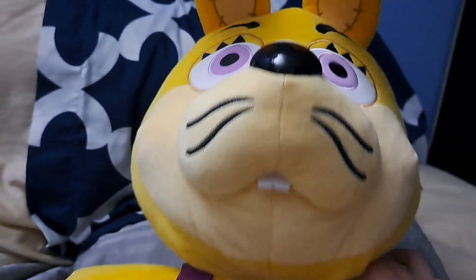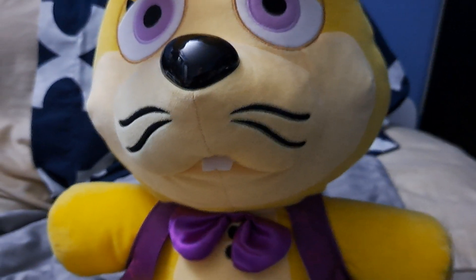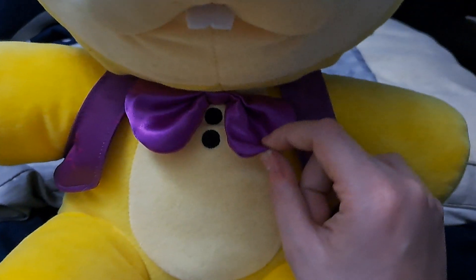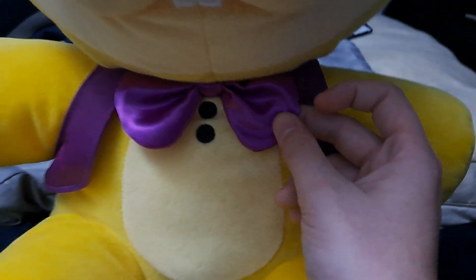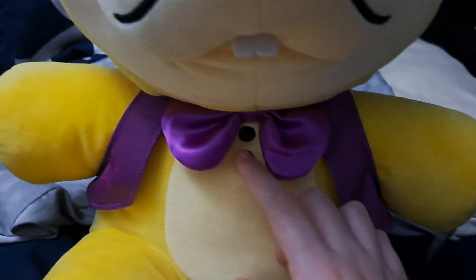Another thing is they didn't do the normal Glitch Trap mouth. They actually decided to give him a closed mouth, and honestly I think that works way better on a plushie because his normal mouth was horrifying. His bowtie is also made out of a completely different material than we've seen on any other FNAF plushie ever made. He also has embroidered buttons.